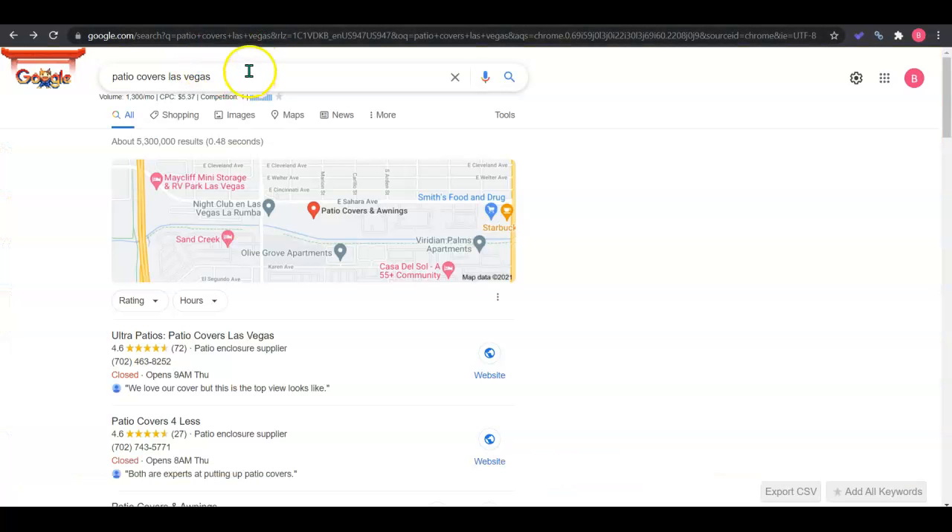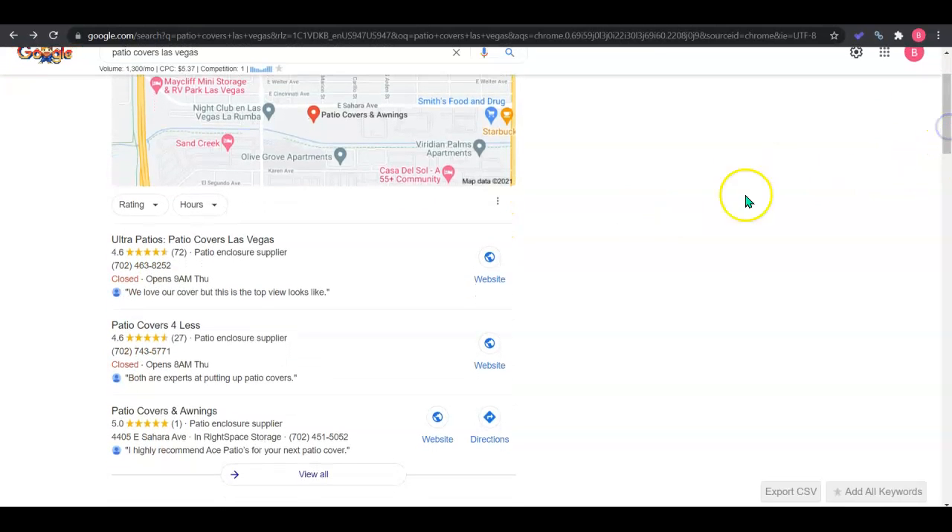I actually have an example of a keyword here, which is 'patio covers Las Vegas,' getting searched 1,300 times a month. We know it's area specific and the cost per click for an ad is only $5.37, so there is search volume happening. Now, clearly when customers do a search, they're going to see this Google map pack or Google My Business. You want to get this optimized by adding your company contact information, photos, and website. Then you need to get citations.